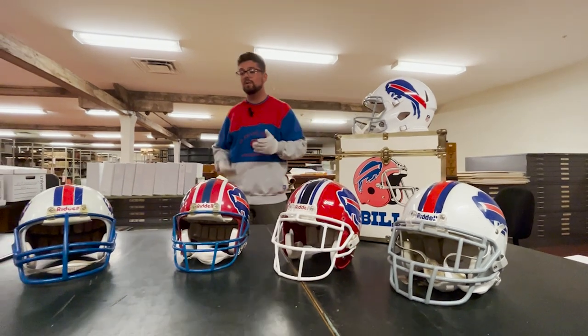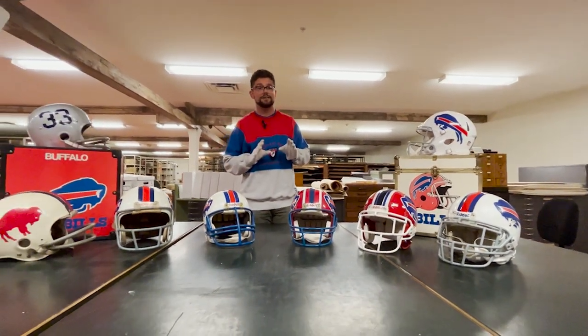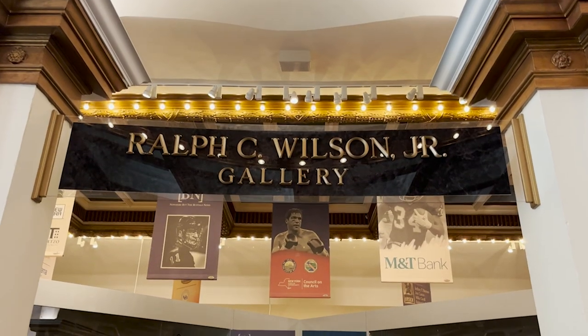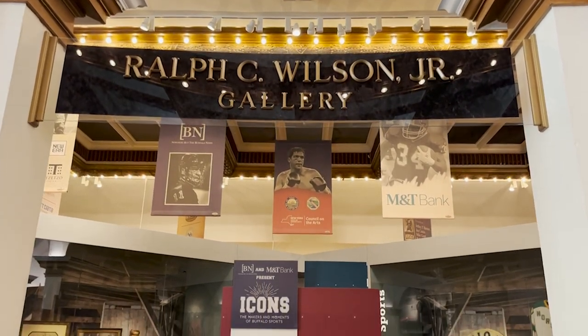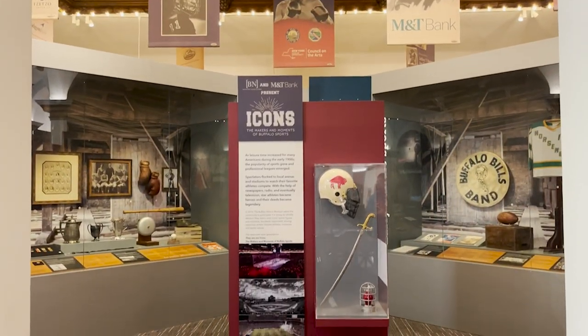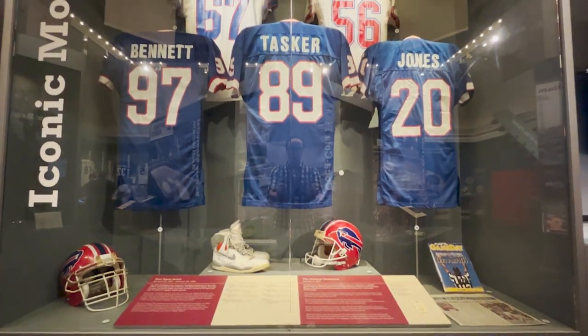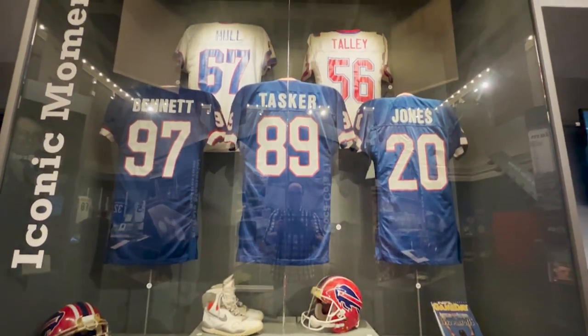Now you might be wondering where are our 1990s Bills helmets? Well, those are all on display in our Icons exhibit on the top floor of the museum. This exhibit features some of the best stories and players from Buffalo sports history, and it's there that you can see a wide variety of Bills helmets, including the helmet that Scott Norwood wore throughout his Bills career.